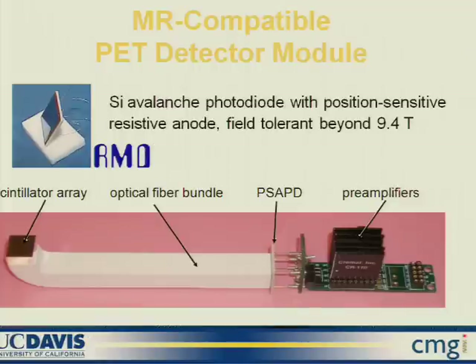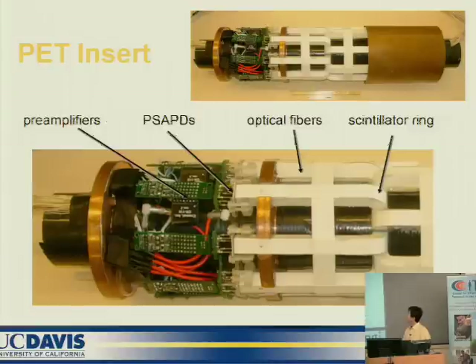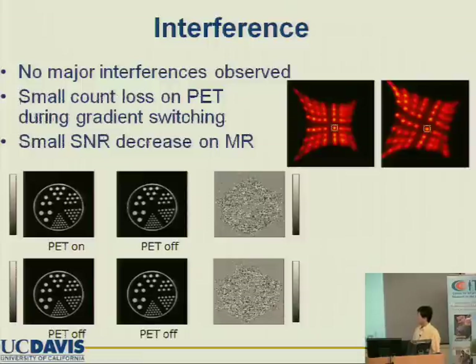In our lab, we developed a different approach. We used the PSAPD detector, which is not sensitive to the magnetic field. We used a cylinder with a short-length fiber bundle, so we can place the whole detector inside the magnetic field. This is the insert — shown here half opened — where you can see the detectors. We have cylinder detectors with optical fiber bundles going to the photo detector and then the electronics. The whole insert is placed inside the magnet.